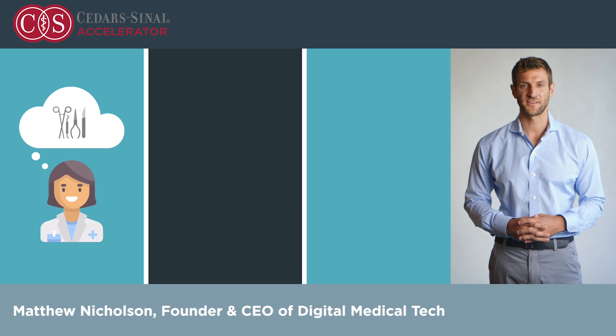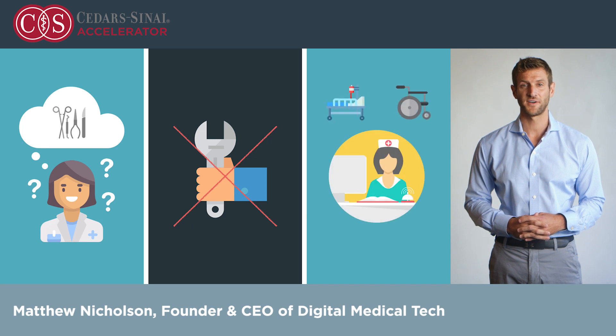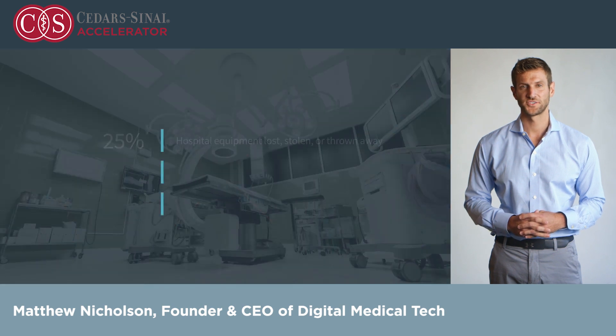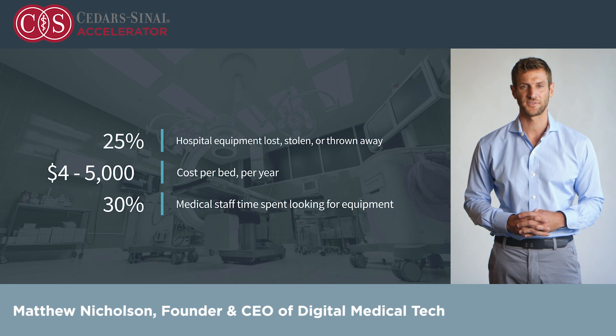Surgeries were delayed while OR staff searched for lost trays, preventative maintenance dates were missed, and nurses focused on finding equipment when they could be caring for sick patients. Each year, 25% of all hospital equipment is lost, stolen, or even accidentally thrown away, on average costing between $4,000 and $5,000 per bed per year. And medical staff can spend up to 30% of their shift looking for this equipment. Not a great use of time.